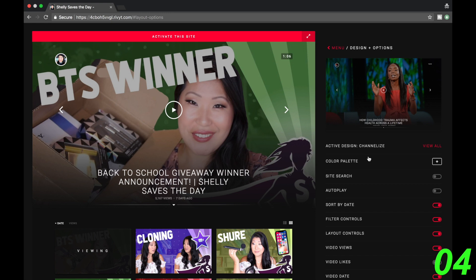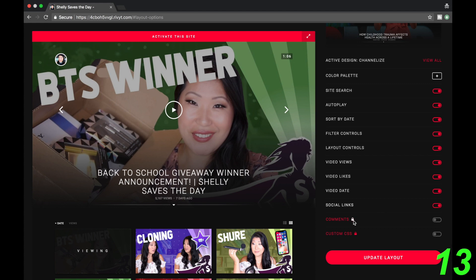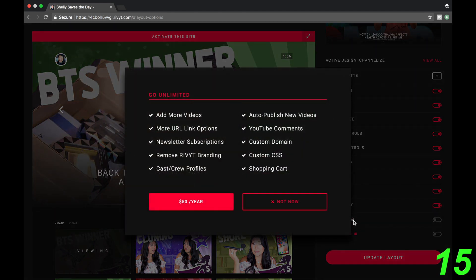So what do I want? I'll want autoplay and I want a site search and I'll want to see my video likes. There are some features — you can add more videos, URL link options, newsletter subscriptions. You can remove the Rivet branding, which is cool if you have your own website. And there's custom CSS, a shopping cart, and a custom domain.